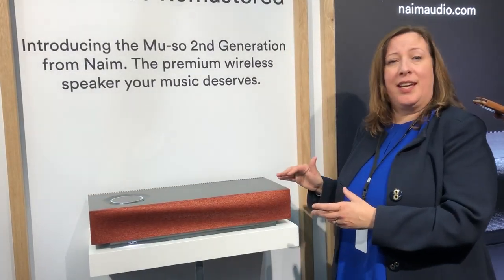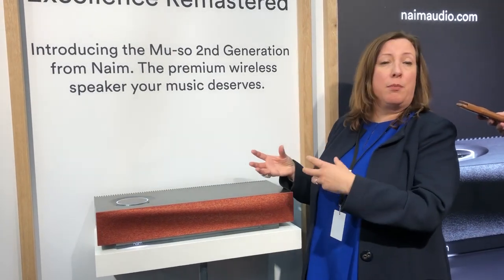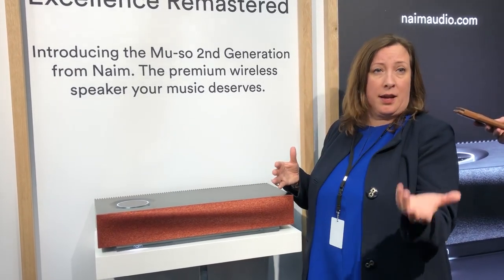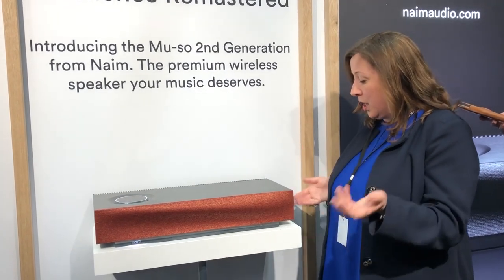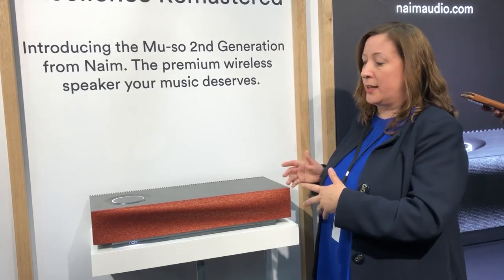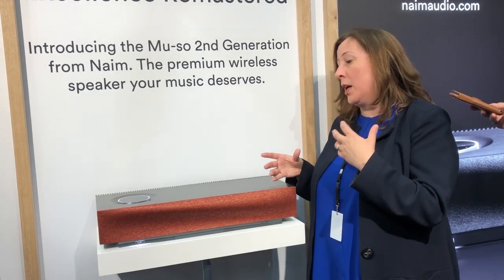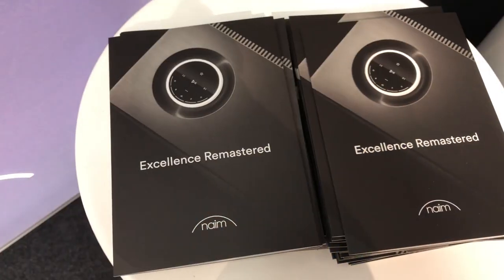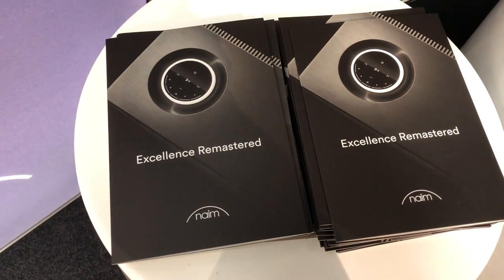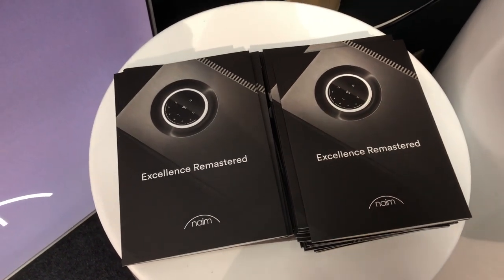What the Muso second generation is, first and foremost, is a fantastic music system. You can stream UPnP, so all your own music collection that you might have on a server. You can stream in up to 32-bit high resolution. There is USB on the side, so if you have music on a stick or on a USB drive. Wi-Fi connectivity — we have really improved the Wi-Fi experience, so that is a lot stronger and it is easy to stream. And again, Spotify, Tidal, Chromecast — which gives you Deezer, CoBuzz — internet radio, anything that you can stream.